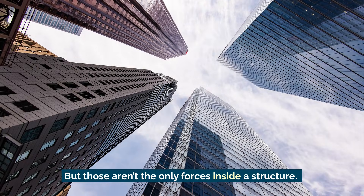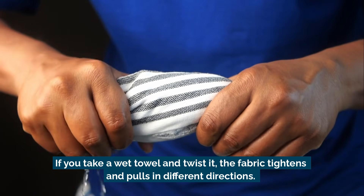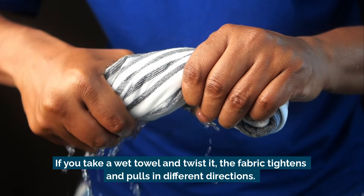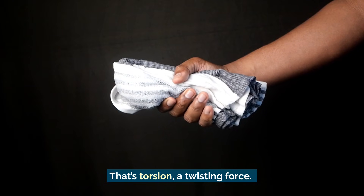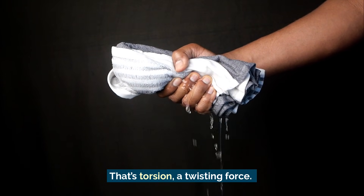But those aren't the only forces inside a structure. If you take a wet towel and twist it, the fabric tightens and pulls in different directions. That's torsion — a twisting force.